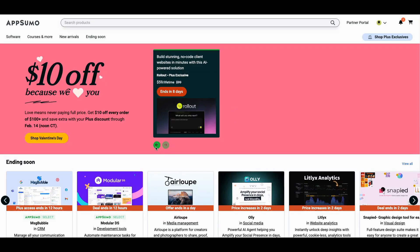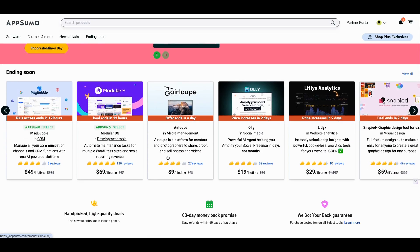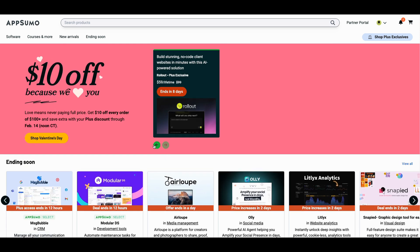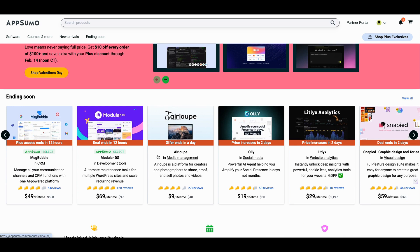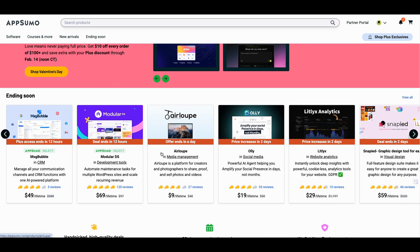Hey, this is Jenny Jones, Digital Growth Hacks Club. First things first, if this is the first time to this channel, please go ahead and like and subscribe. You never know what kind of deals I'm gonna come up with, what kind of hacks we're gonna look at in these lifetime deal spaces.